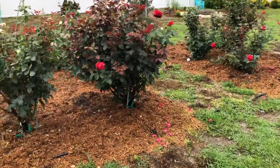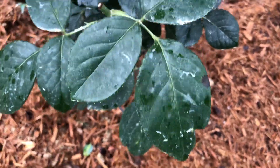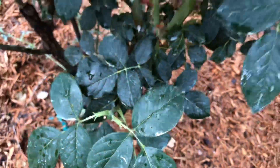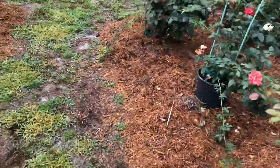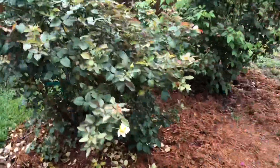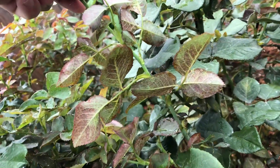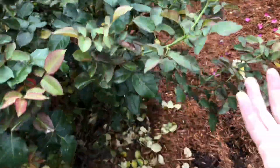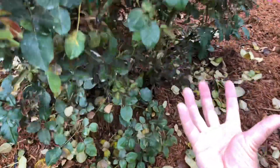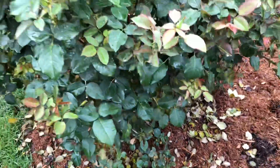I want to give you an example: I sprayed this morning and it rained pretty quickly after — it is what it is. I have some black spot showing up and I want to stay ahead of that. I've noticed there's still spray residue on the leaves even though we had about a quarter inch of rainfall. Yes, the effectiveness will be less, but it's still better than nothing. When you're spraying, I usually focus on the undersides of the leaves first — this is where all your disease and insects usually are.